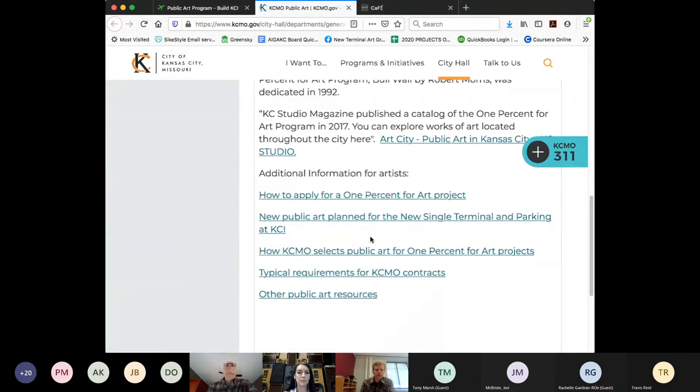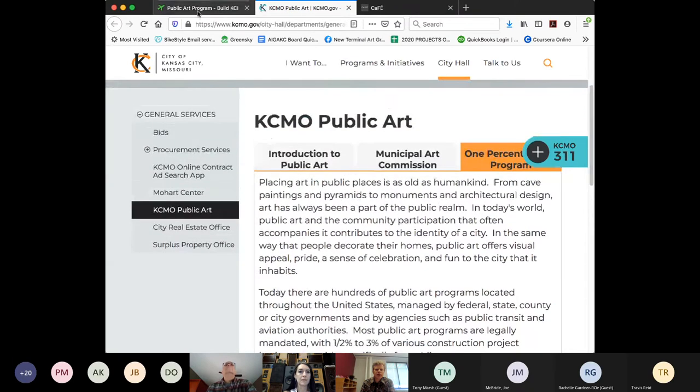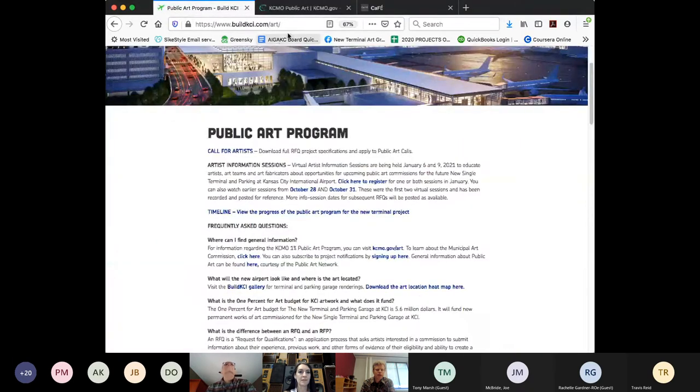Scrolling down to the bottom of the 1% for Art page, you'll see information about how to apply, some information about the public art being planned for the new single terminal and parking, a document about how KC Moe selects public art, and for those that advance to contract, information about what the city typically requires to do business. So kcmo.gov/art is a good place for background information. For your basic information on the public art program at KCI, we refer you to buildkci.com/art — that's your main launch pad.